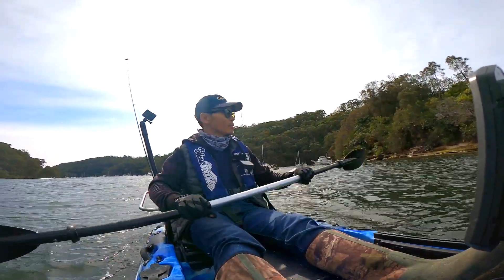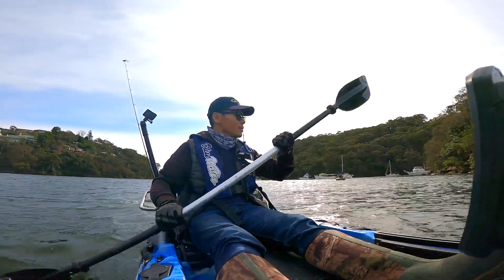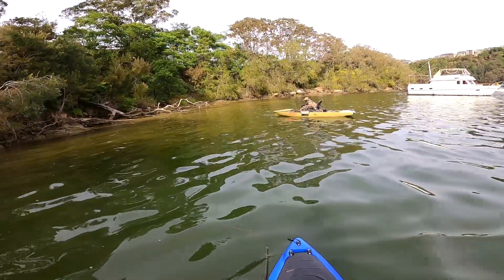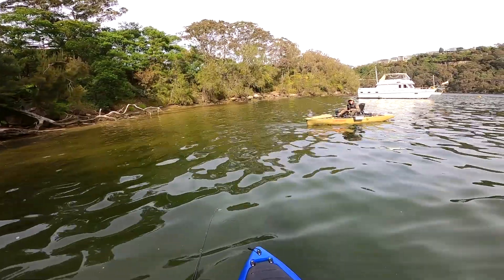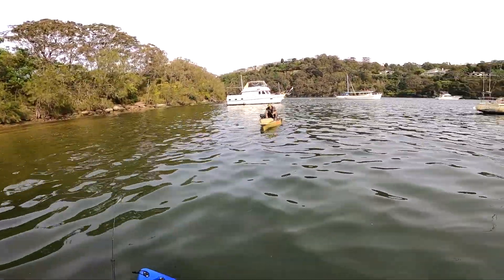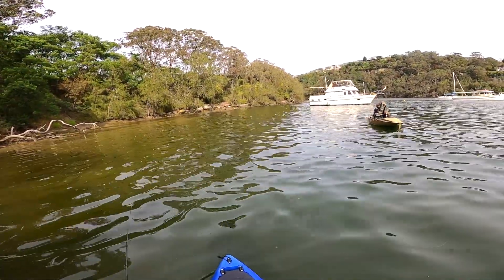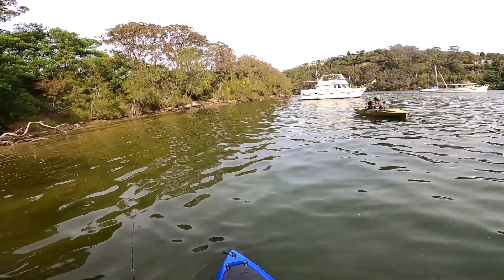Heavy wind today. The wind is very hard and very strong. It pushes my kayak very fast. So where you can find some flat water is much better. I have the heavy line, so I can still catch.